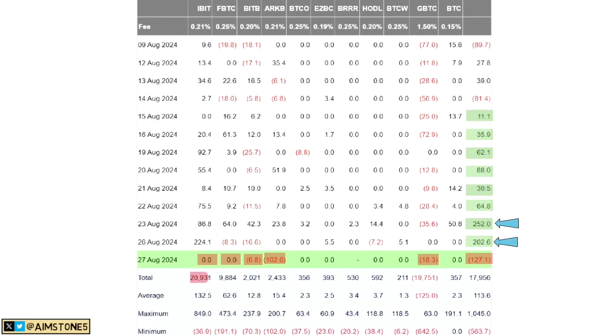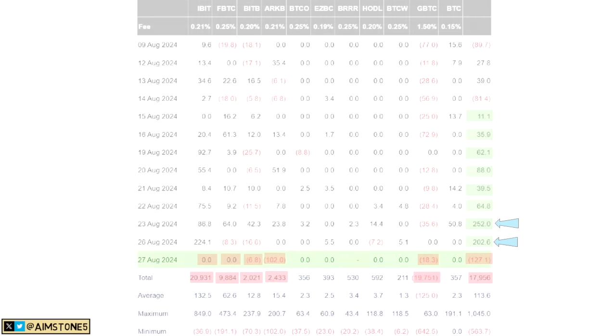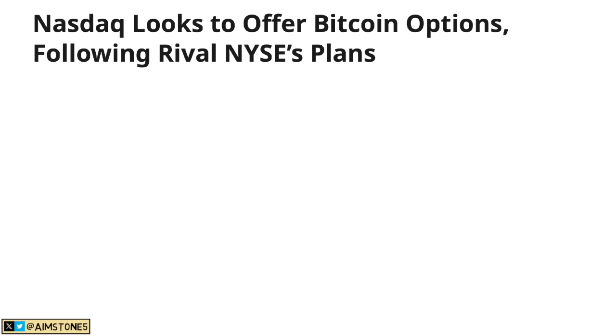For context: on August 23rd we had $252 million in positive flows, then $200 million on the 26th, and now minus $127 million. BlackRock now holds almost $21 billion worth of Bitcoin, Fidelity almost $10 billion, Bitwise $2 billion, ARK $2.4 billion, and Grayscale $19.7 billion. Total accumulation is almost $18 billion — we had actually reached an all-time high yesterday before this selling day.